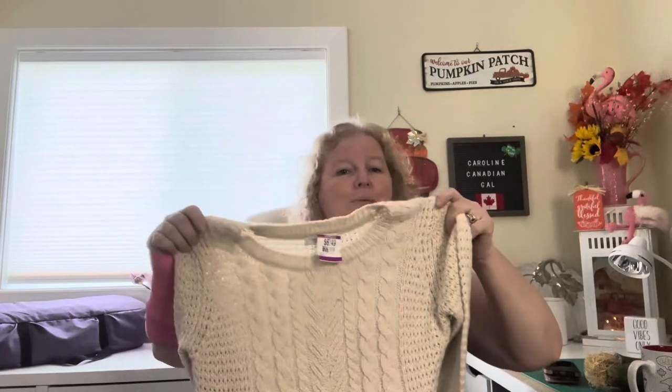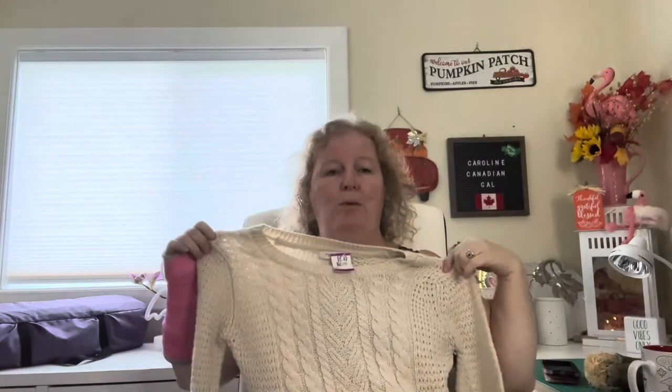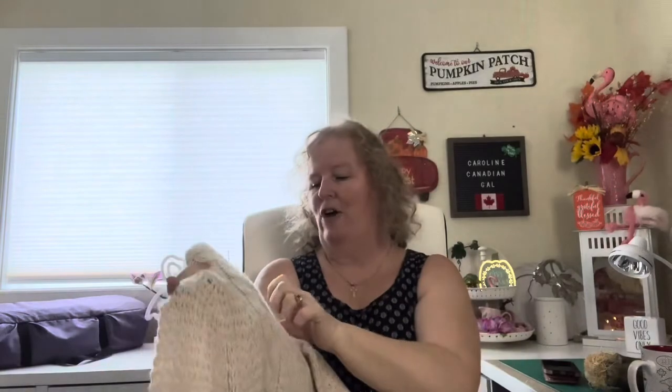There was no discount on the doily so it was $2.99. The thing I was specifically looking for was a cable knit sweater in a creamy white color. I found one in the ladies' department — it's actually a nice sweater, too bad it's not my size, but I'm crafting with it. I paid $6.49 for it.